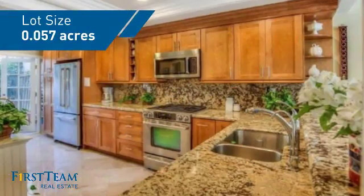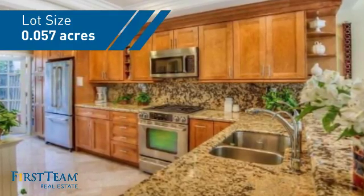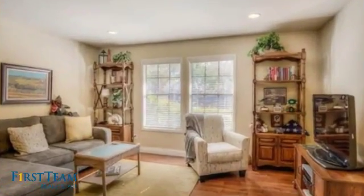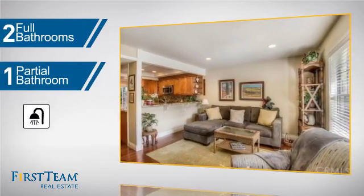It features over 1,900 square feet of space, giving you a spacious layout to play host or kick back and relax after a long day. Inside you'll find three bedrooms, so everyone has a private space to come home to, as well as two full bathrooms and one partial bathroom.